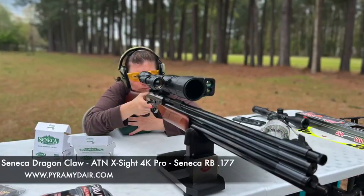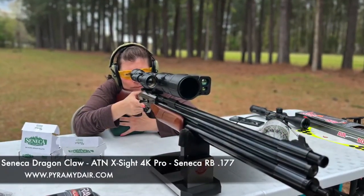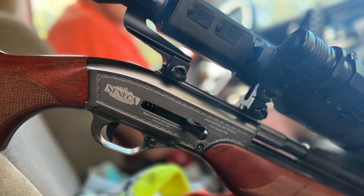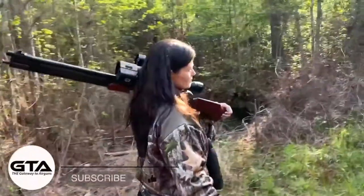I've already sighted it in, I've taken it out to the range, I've done some shooting with it, gotten used to it, gotten comfortable with it. Now it's time to take this one to the stand and see if we can get a hog.